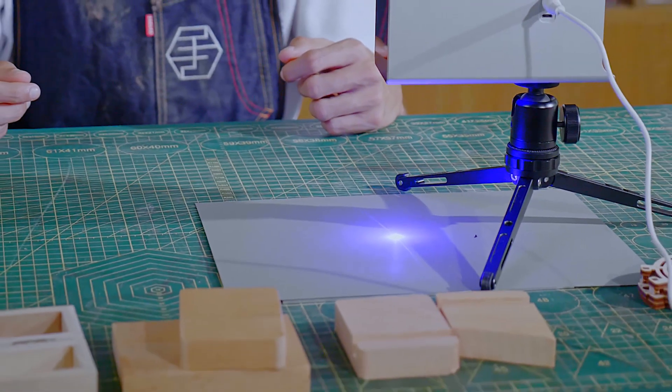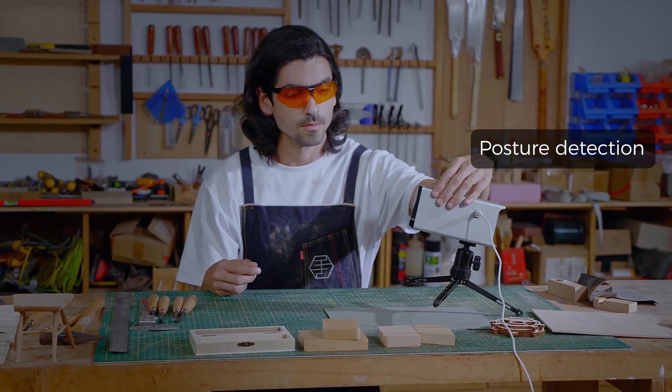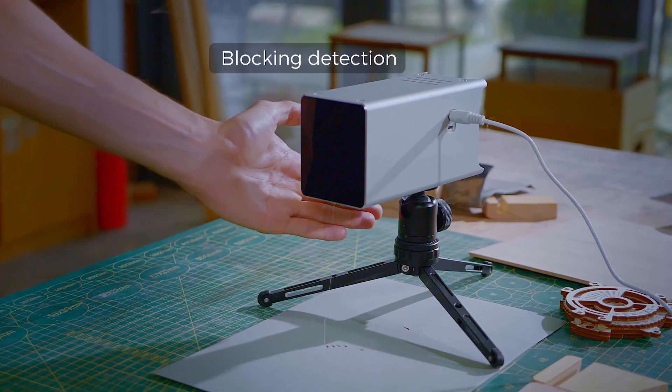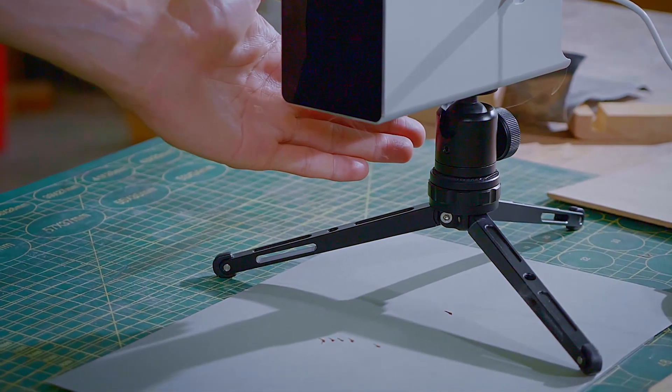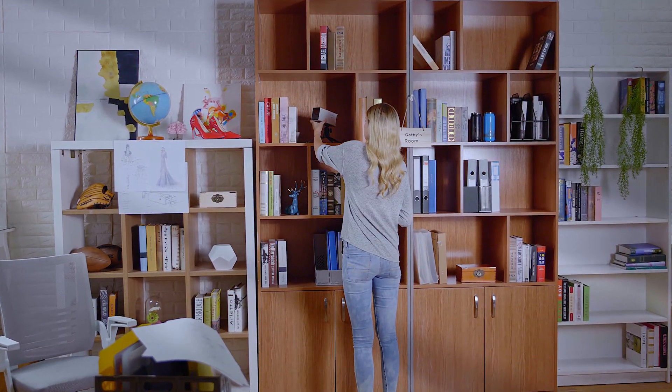Your safety always comes first. HyperLaser has multiple built-in protections, including posture detection and blocking detection. A foldable laser shield and goggles protect you from the laser while in use.